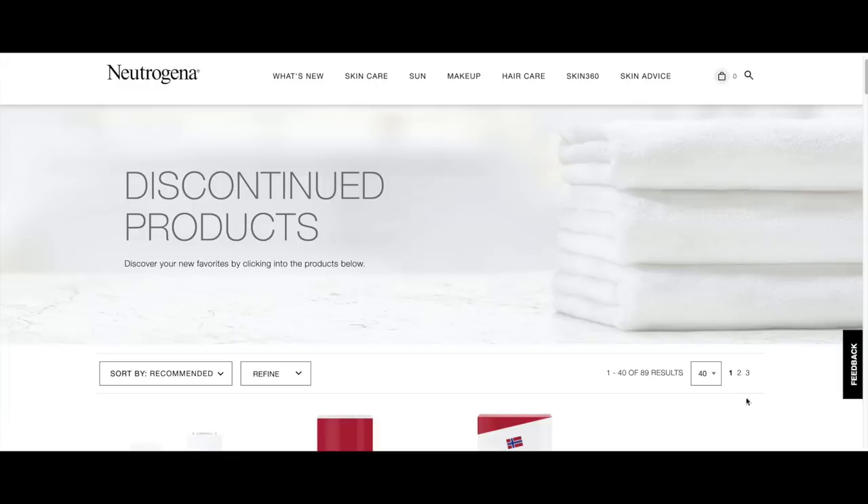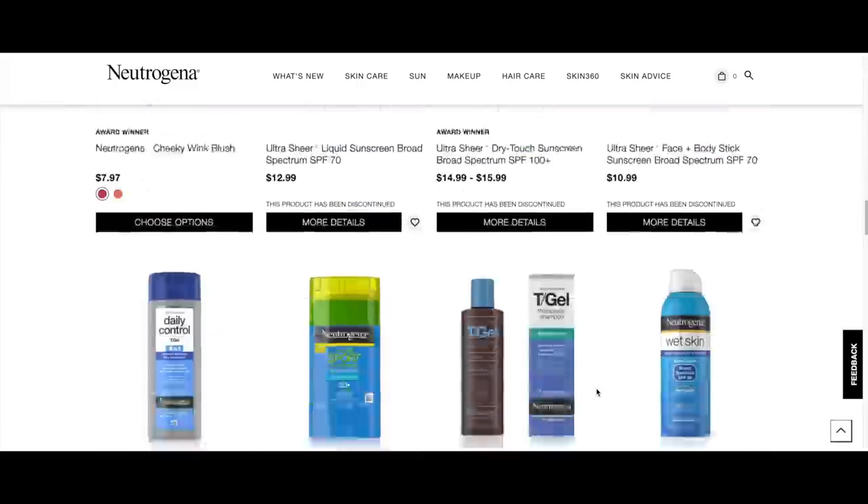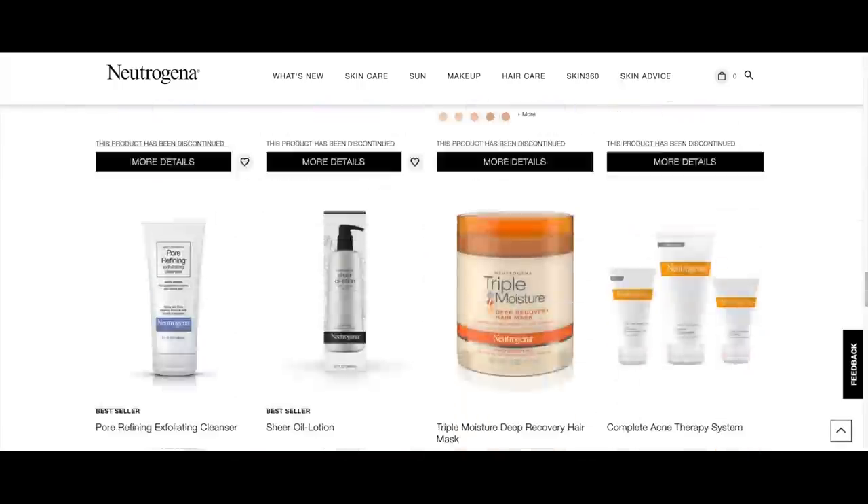Hey guys! Recently I was on Neutrogena's website and discovered they are discontinuing a ton of products, many of which are long-standing favorites of mine that I've recommended in several videos. In today's video I'm going to go through some of my favorites being discontinued and offer alternative product suggestions. Today's video is in partnership with Walmart — you can buy Neutrogena at Walmart, and I will link things down below.